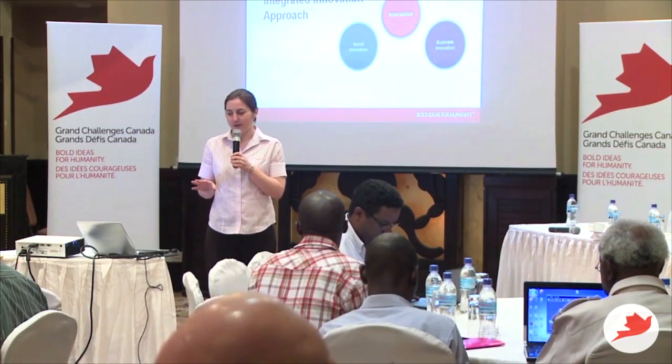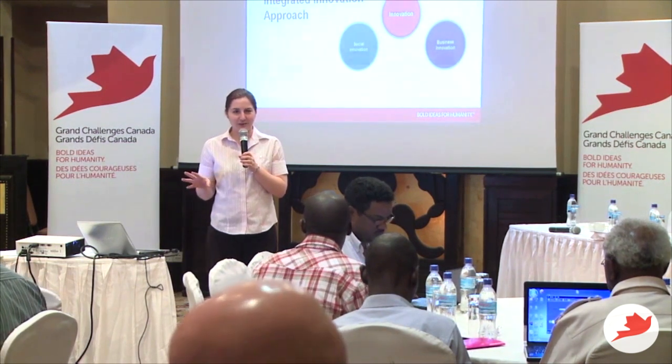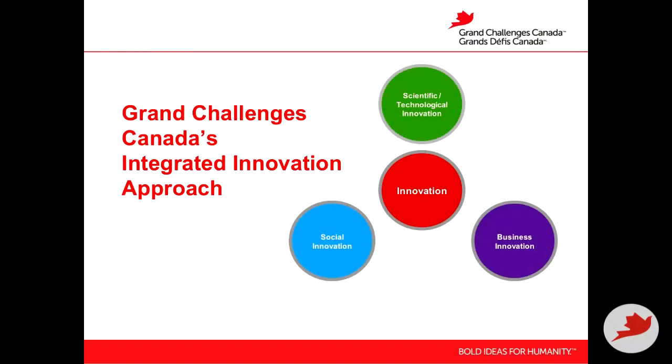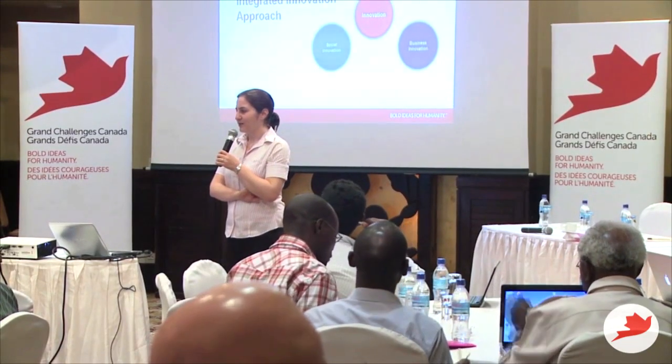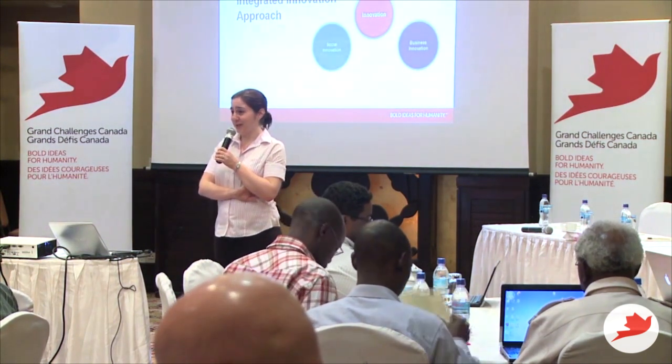I thought it would be useful to talk about the integrated innovation approach. Grand Challenges Canada is developing this approach for integrated innovation. You've seen these circles coming together. Essentially, when we talk about that path to scale of your project — from the outcomes to the impact — integrated innovation is an approach you can use to think about how to get to your impact.